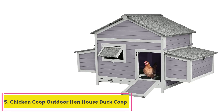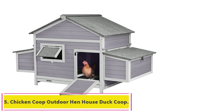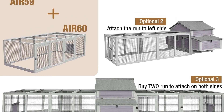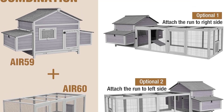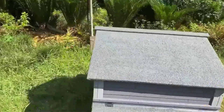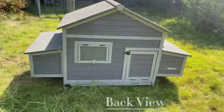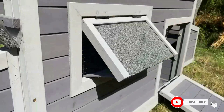Number 5: Chicken Coop Outdoor Hen House Duck Coop. Large space: 14.15 square feet of inner space with a sliding window, perfect for 3–4 chickens and ducks. Overall size: 67.3"L x 36.8"W x 40.6"H. Combination: one coop plus one extension run to extend the space — simply attach the two sets together to combine them.